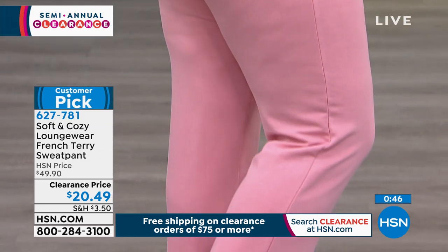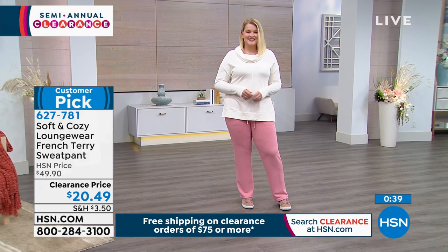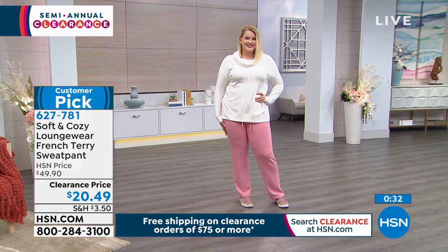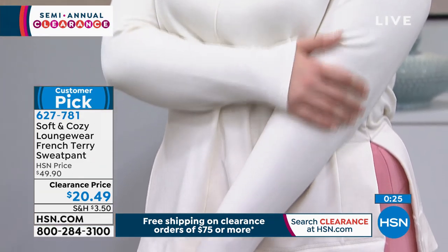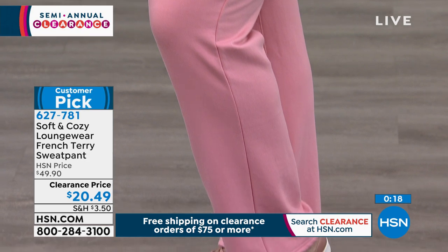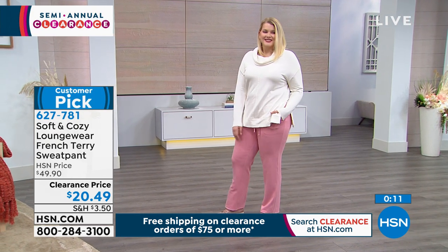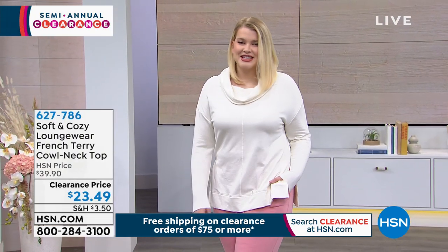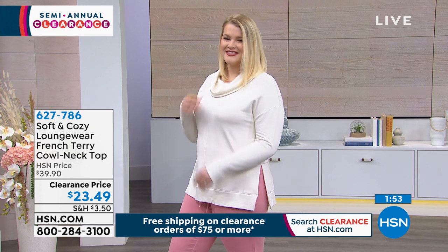Look how cute Amanda looks in that beautiful blush — I love pink. We're going to show you the cowl neck French terry top that goes with it in just a moment. You could run your errands, do your grocery shopping, and still look cute and put together. Please don't wear your pajamas — this is beautiful loungewear. You could definitely wear it in the house and outside of the house. Remember, you have until the end of January to send anything back. French terry is very expensive — you spend normally $50 on a French terry pant. To get that for $20, you have enough to also get a matching French terry cowl neck top for $23.49.